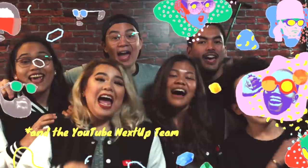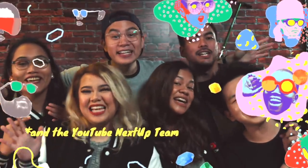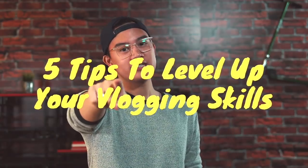Hello, hello, hello! It's Nate, and it's the YouTube NextUp team! And today, we're gonna talk about five tips that'll level up your vlogging skills.